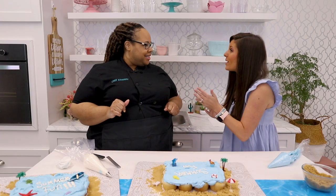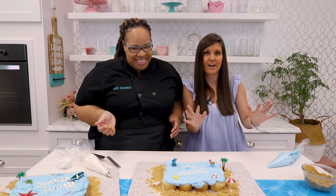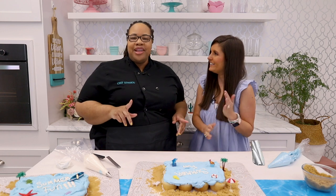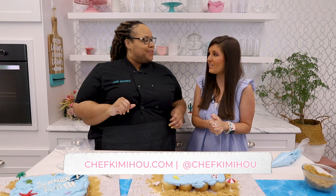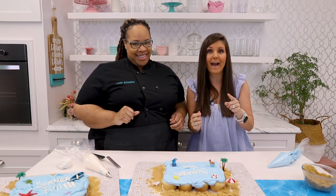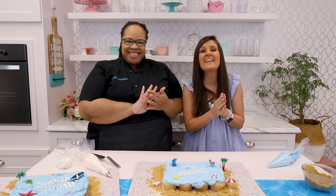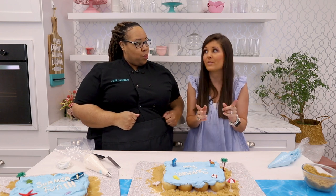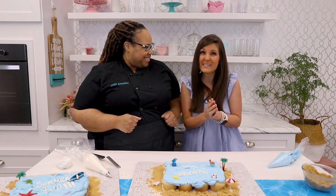You can follow Chef Kimmy Who on all social media platforms as well as ChefKimmyWho.com — she dropped so many amazing helpful tips today and she's got a gazillion more. Last but not least, when you're ready to eat these, you just pull them apart. Next up, I'm headed to the craft room and I'm going to do some experimenting with a new craft product to see if it actually works.